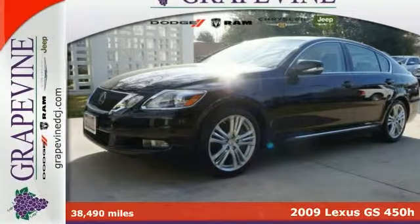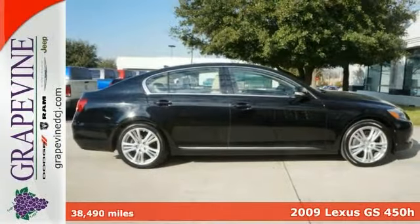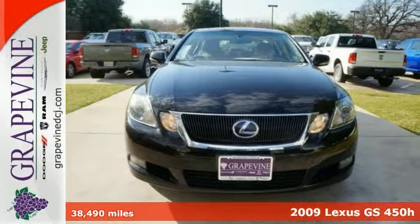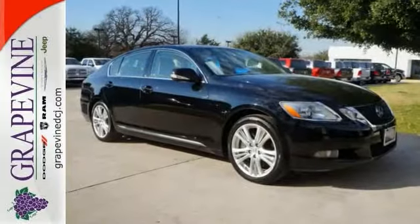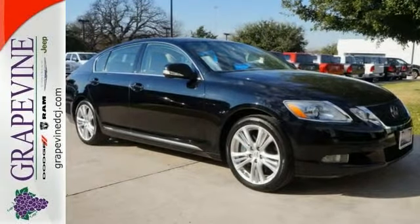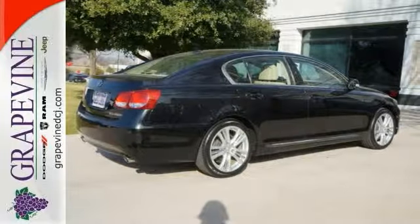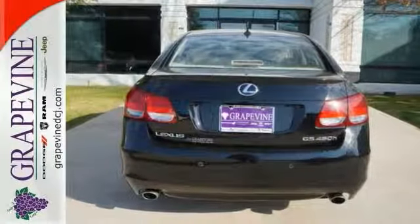Protect our environment and drive on the cutting edge with this 2009 Lexus GS450H. You'll get great gas mileage and the features will impress you as well. It offers steering wheel controls, a CD player, and a power adjustable driver's seat. Plus it has navigation and dual exhaust.